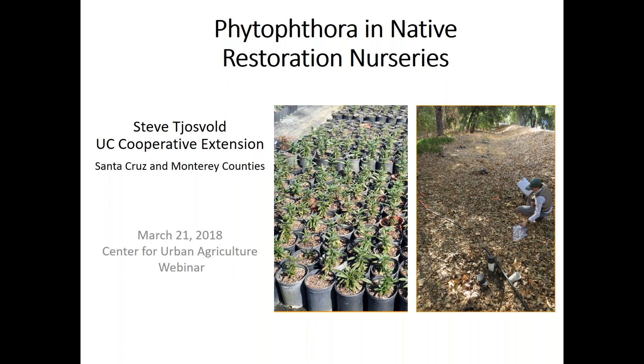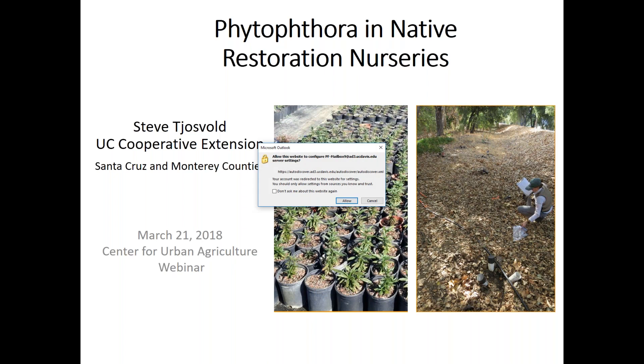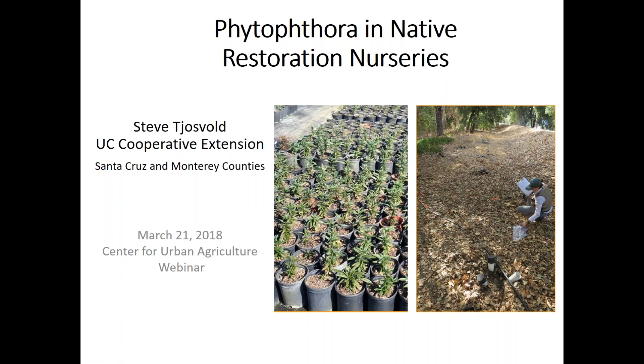Because of some problems recently in California with restoration nurseries — these nurseries that produce products used for wildland restoration — they have found various issues with Phytophthora contamination. They have worked together, banded together in groups with scientists and extension folks, to come up with some practical management guidelines. I'll be going over those guidelines today.